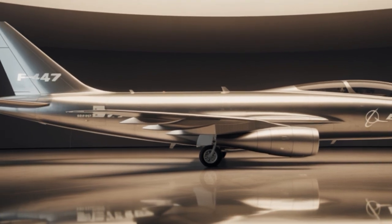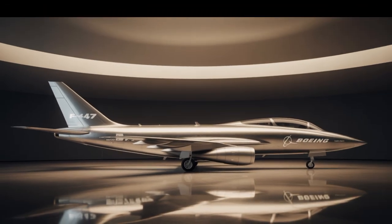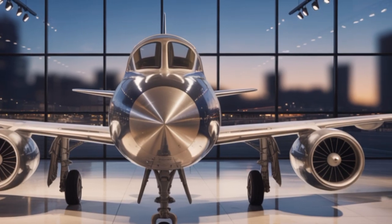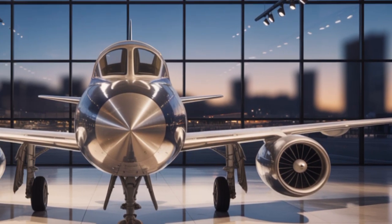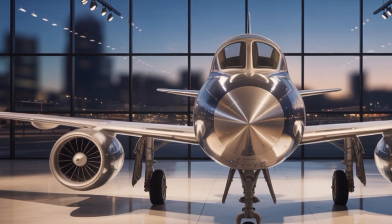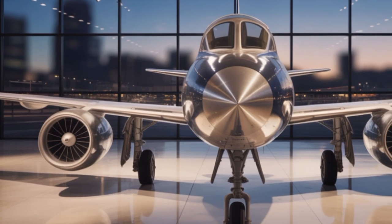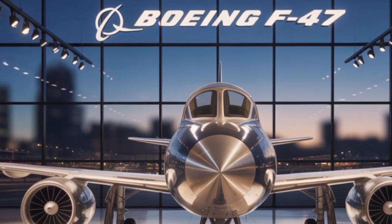Another game-changing feature is its modularity. The F-47 can be reconfigured for different missions within hours. Need to switch from air dominance to electronic warfare? No problem. Ground support to stealth recon? Just plug in the right modules. This adaptability gives military planners unprecedented flexibility, reducing the need for multiple specialized aircraft.